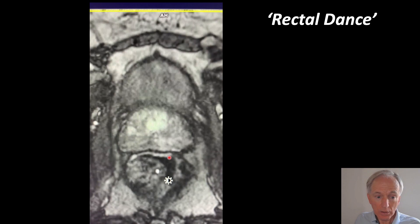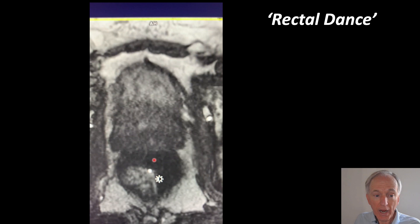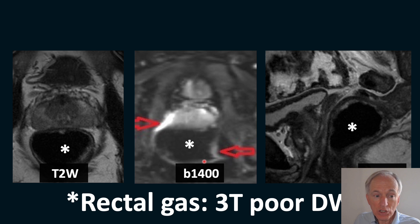This shows you the motion of the prostate — it is quite a movable organ. The urinary bladder and the rectum are shown here, and based on air in the rectum, the prostate moves a lot.